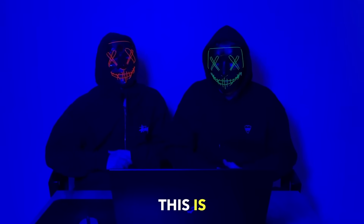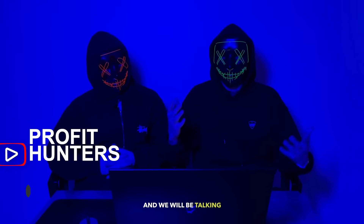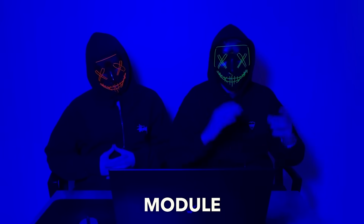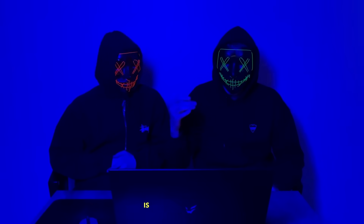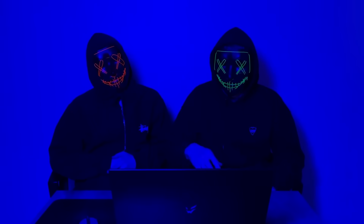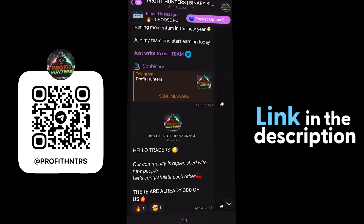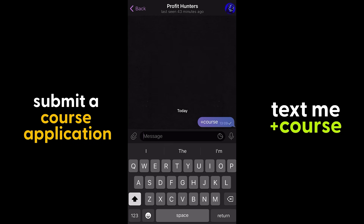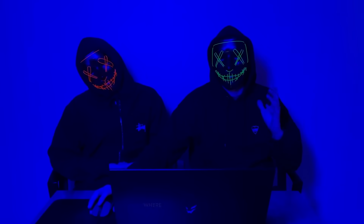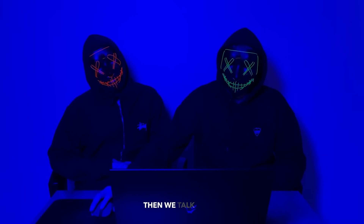This is Profit Hunters, and as you've already understood, today we have an unusual video where we will be talking about our training course. We will immediately start with the first module and briefly tell you what is included in it, so that you have an idea of what is generally included in our training course. The first module starts with an explanation about the general possibilities for traders with the help of our Rich Bunnies team.